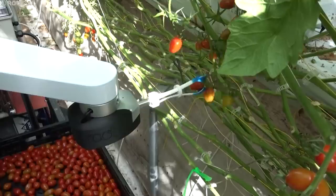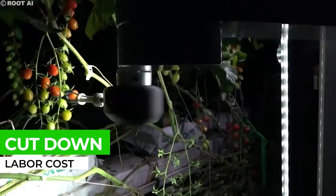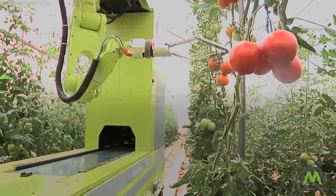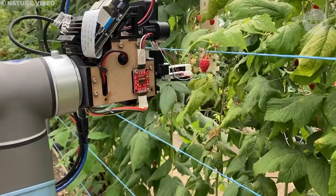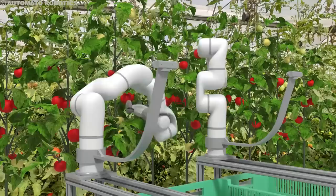Using robot harvesters in agriculture comes with several advantages. First off, it helps cut down on labor costs as robots can work tirelessly around the clock, reducing the need for manual labor. This is particularly beneficial in places where there's a shortage of labor or where labor costs are high. Additionally, these robots boost efficiency and yield — they can harvest crops much faster and more effectively than humans, minimizing losses and maximizing the overall crop yield.